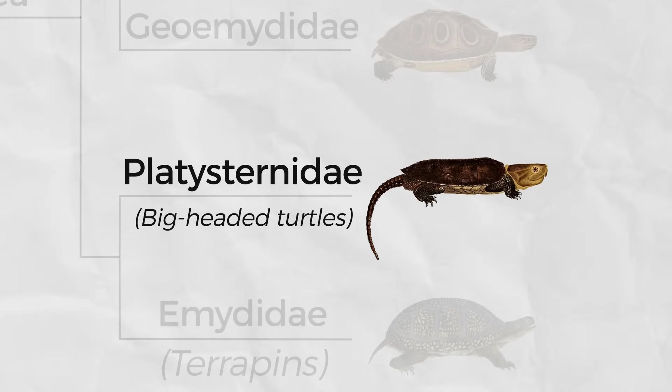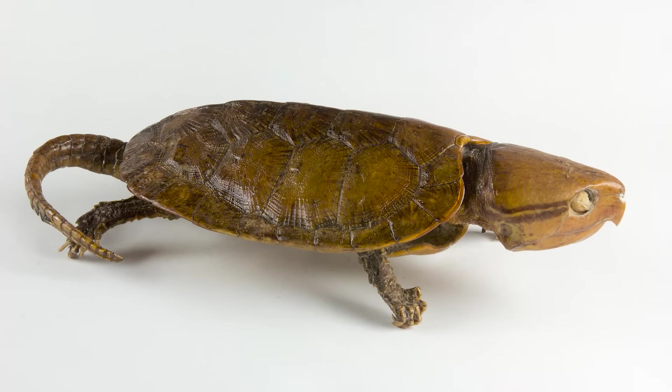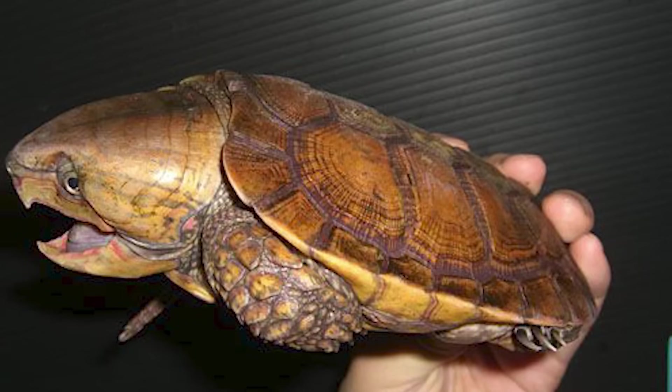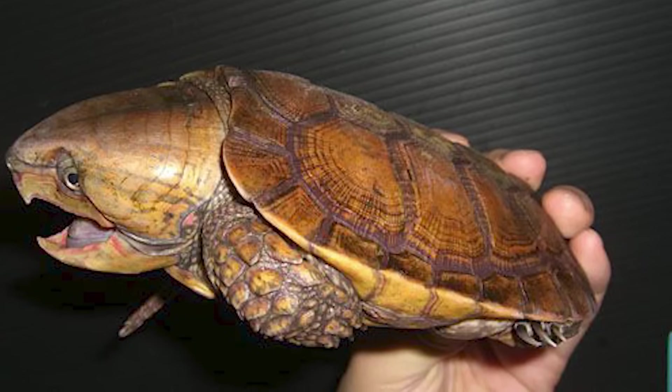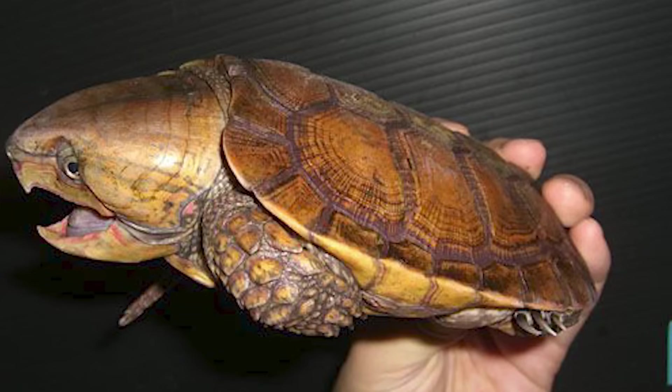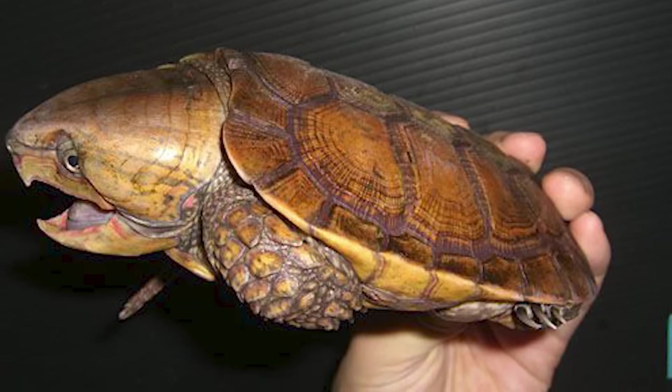The Platysternidae is a monotypic family composed of only the big-headed turtle — a true rival to the common snapping turtle as the most rad. They are basically Southeast Asia's answer to the common snapping turtle. They have long tails which assist them in climbing, and are sometimes found up in trees. Since their heads are enormous and cannot be retracted into their shells, they're enthusiastic about biting as a form of defense. Unfortunately, they're not doing well in the wild, mostly due to over-hunting.